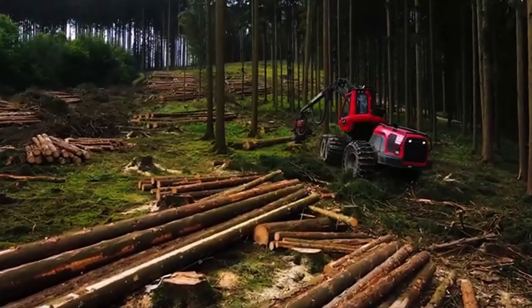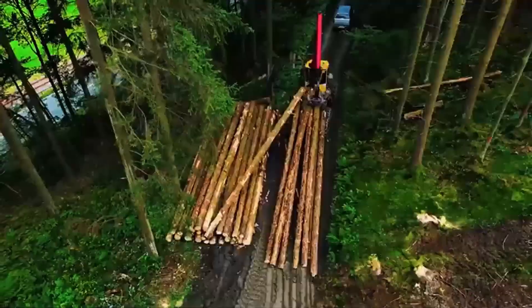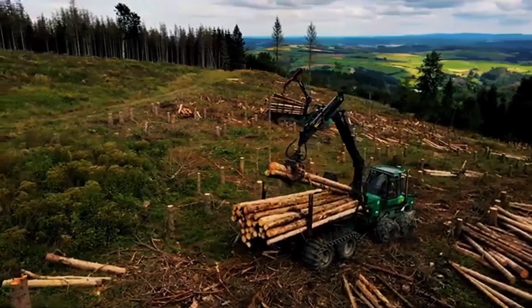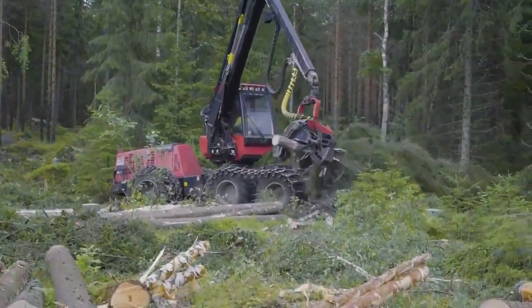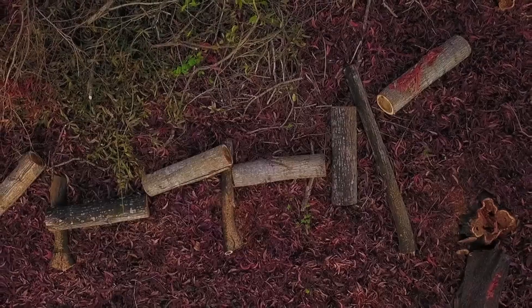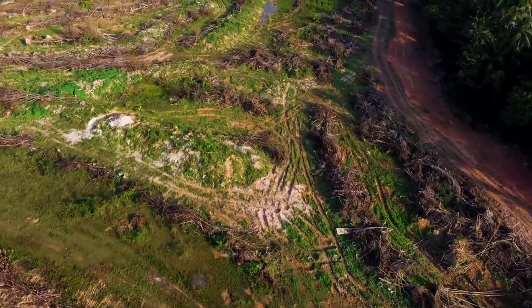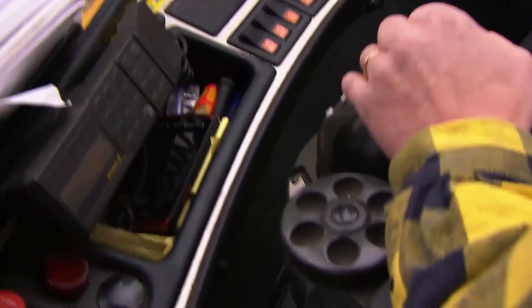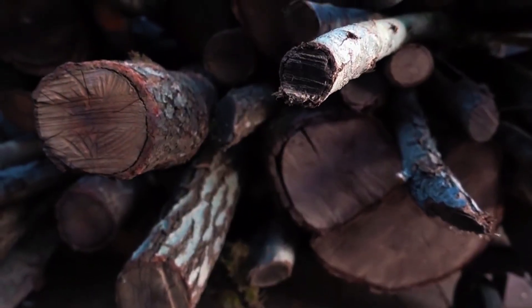Natural corridors are left so that wildlife can move freely. When the time comes for felling, impressive machines called harvesters come into play. They are like giant robots with hydraulic saws and mechanical arms that can process an entire tree in less than a minute — grabbing it, cutting it, stripping the branches and slicing it into sections ready for transport. These machines work with digital maps to avoid damaging the terrain more than necessary, and they have comfortable cabins for the operators equipped with systems that reduce vibrations and pressure on the ground, thanks to their tracks.